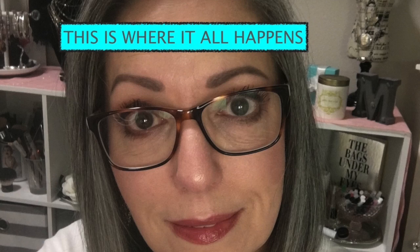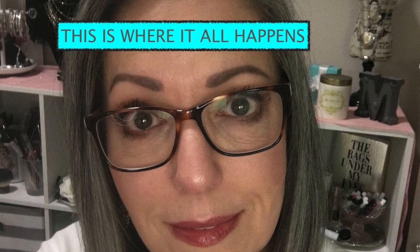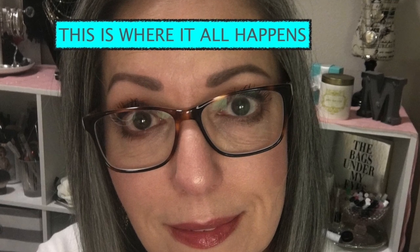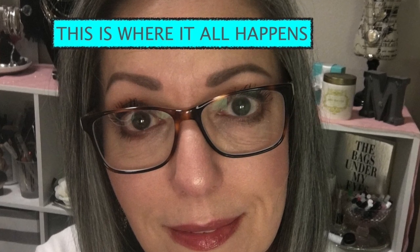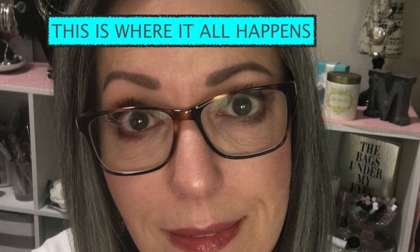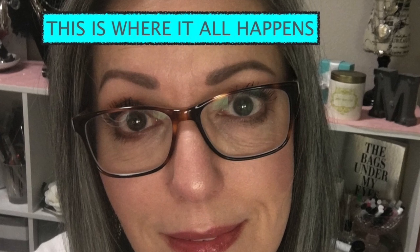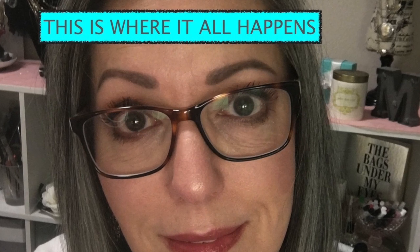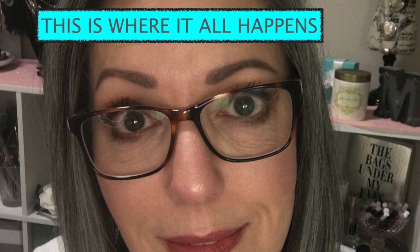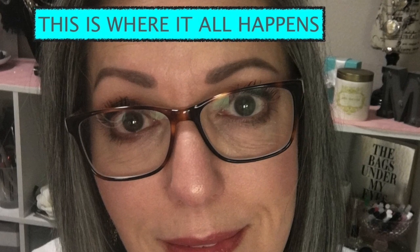Hi everyone! Welcome to my vanity slash closet. This is where it all happens — where I get myself ready every day and where I film my videos. I thought I would take you along on a little tour and show you my vanity room, my makeup setup, and also chit chat with you about how I got started on YouTube. So stay tuned!